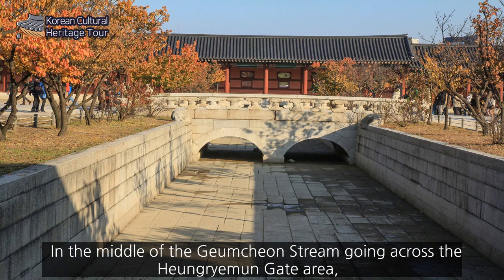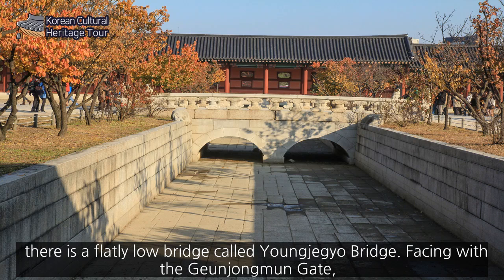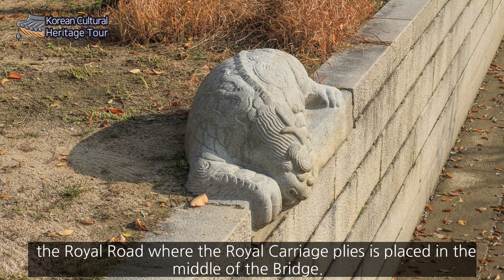In the middle of the Geumcheon stream, going across the Heungnyemun Gate area, there is a flat low bridge called Yeongjegi Bridge. Facing Geunjongmun Gate, the royal road where the royal carriage passed is placed in the middle of the bridge.